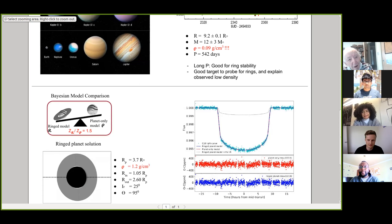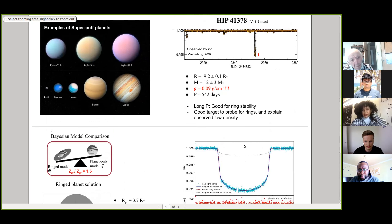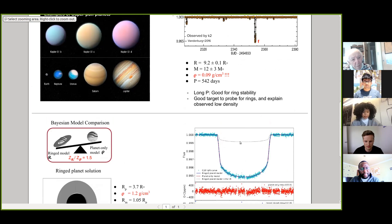Erwin suggests that observing precession over time could place limits on the ring geometry. The speaker acknowledges this is a good idea but does not currently know how to proceed with it. Prajwal asks about the gaps in the data and whether campaign 15 data was used. The speaker believes the data is from campaign 18 and that the gaps are likely due to data downloads or bad data flags. Prajwal notes it is fortunate there are no gaps in the ingress or egress, and the speaker agrees.